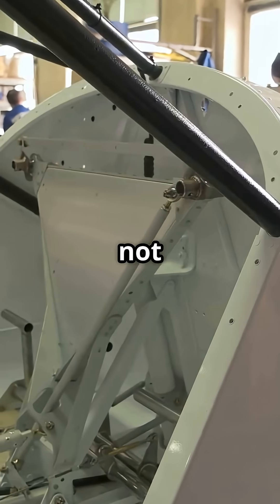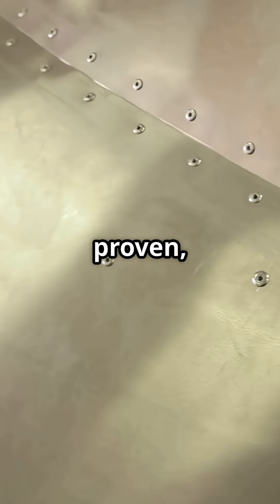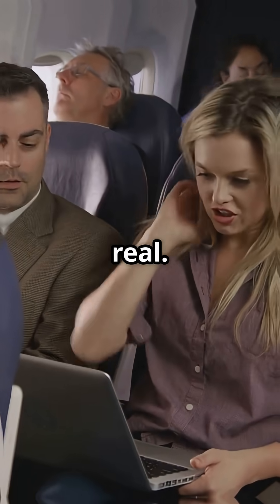Composites do not fatigue in the same way as metal, letting engineers push for lower cabin altitudes. Aluminium is proven, cheaper and easier to visually inspect, but it carries the legacy of cracking risks airlines have battled for decades. For passengers, the difference is real.